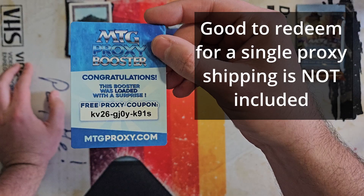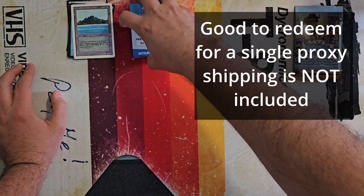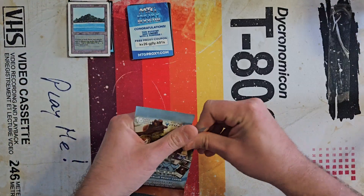This booster is loaded with a surprise — you get a free proxy coupon. I don't know what that means, but I'll leave it up on screen and somebody can grab that.